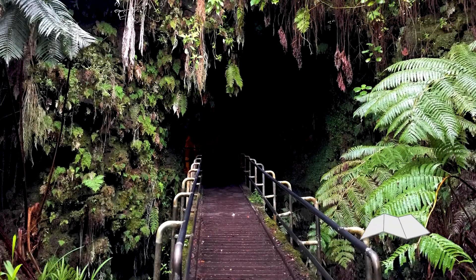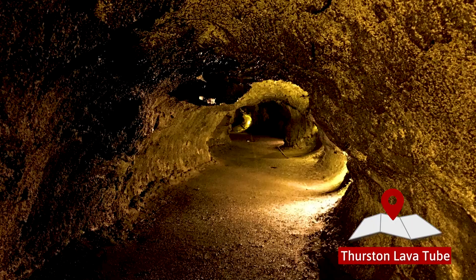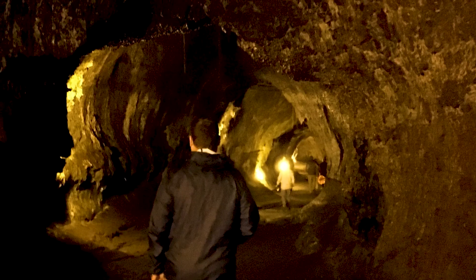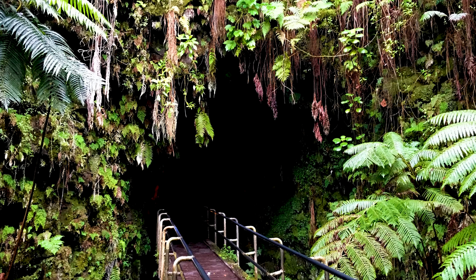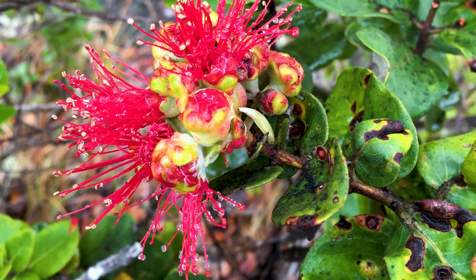And of course, there's the famous Thurston Lava Tube, an underground cave formed entirely by moving lava. It runs for over 100 metres, and it's fascinating to think about the geological processes behind its formation. These days, the tube is located in a lush rainforest full of birds and tropical plants.